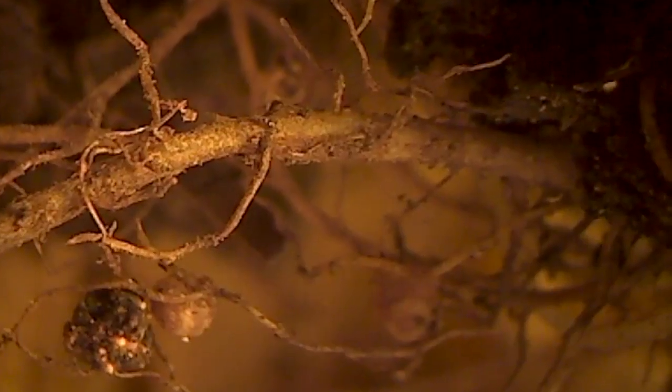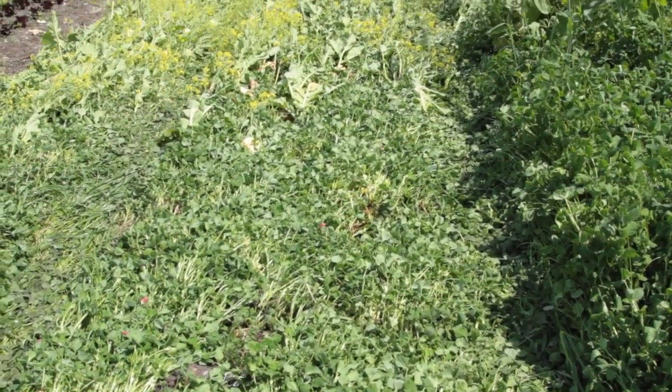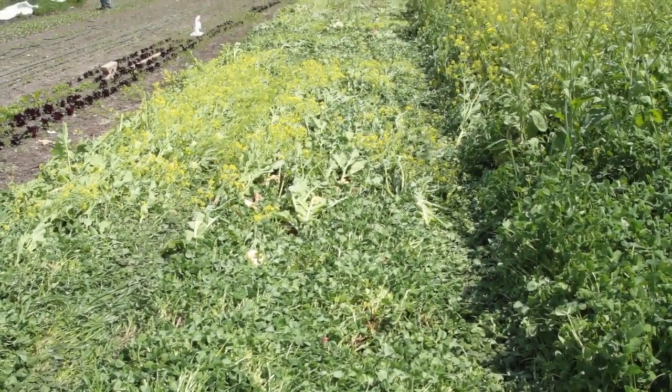My work really involves looking at legumes to try to figure out how we can really make them the most efficient nitrogen source we possibly can, by looking at the microbial component of the legume-rhizobia symbiosis. We work a lot with organic farmers simply because right now those are the farmers who are really interested in using legumes for nitrogen supply.